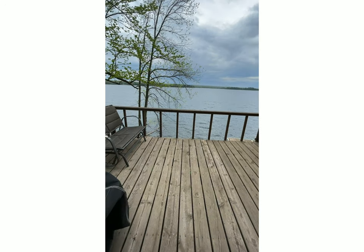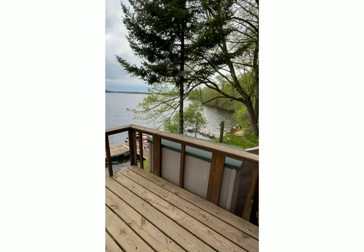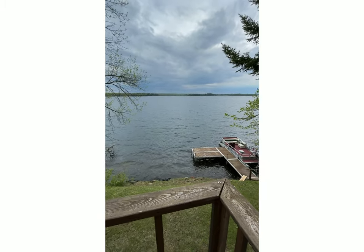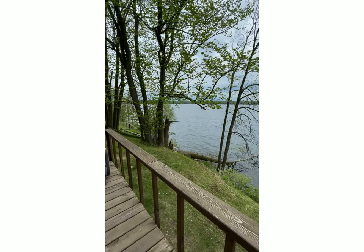As you go through the back door onto the deck, the gas grill is there covered. This is the view from the deck — there's our dock and a beautiful view of the lake.